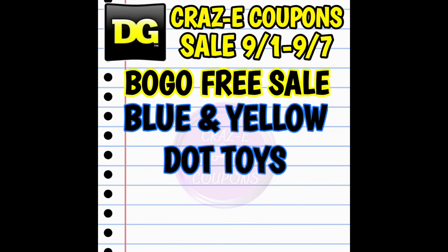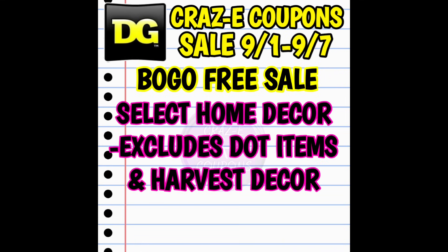We also have a couple of sales that will not end until the 7th. We have buy one, get one free on the blue and yellow dot toys. And then we also have a buy one, get one free on select home decor — this one does exclude the dot items and the harvest decor.